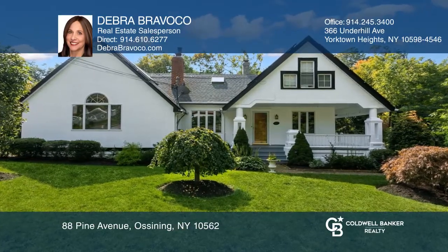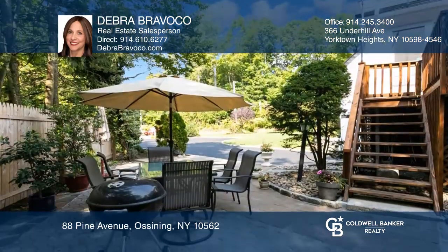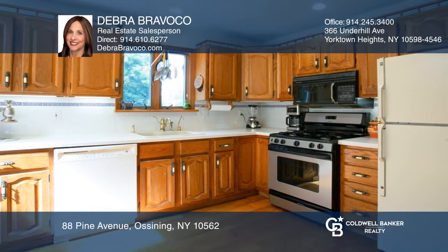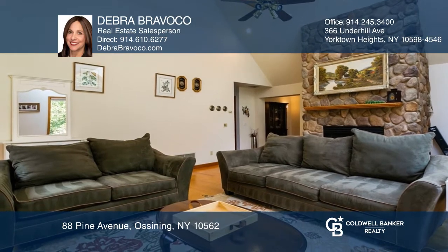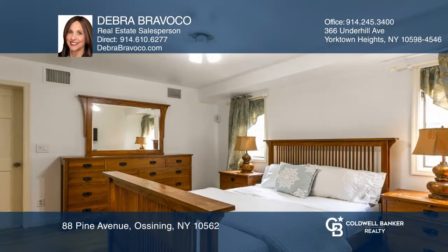This two-family home offers great curb appeal with a wraparound rocking chair front porch and professionally landscaped property. It boasts gleaming hardwood floors, an eat-in country kitchen with access to deck and yard, a large dining room with a fireplace, and a living room with a vaulted ceiling and stone fireplace.